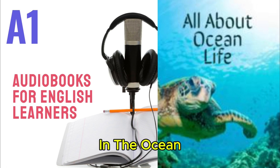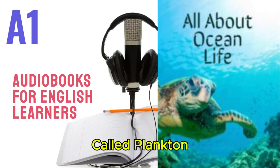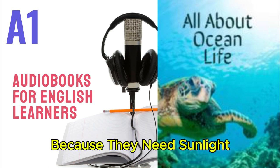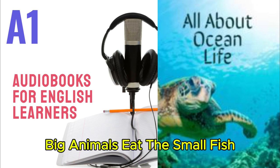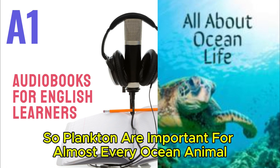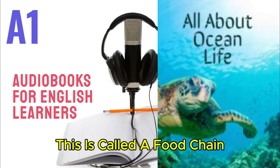In the ocean, there are lots of very small animals and plants called plankton. The plankton live near the top of the ocean because they need sunlight. Small fish eat plankton. Big animals eat the small fish. Then even bigger animals eat them, so plankton are important for almost every ocean animal. This is called a food chain.